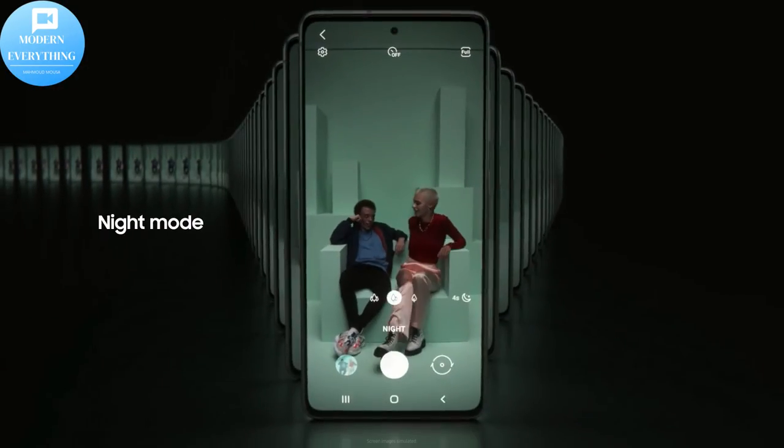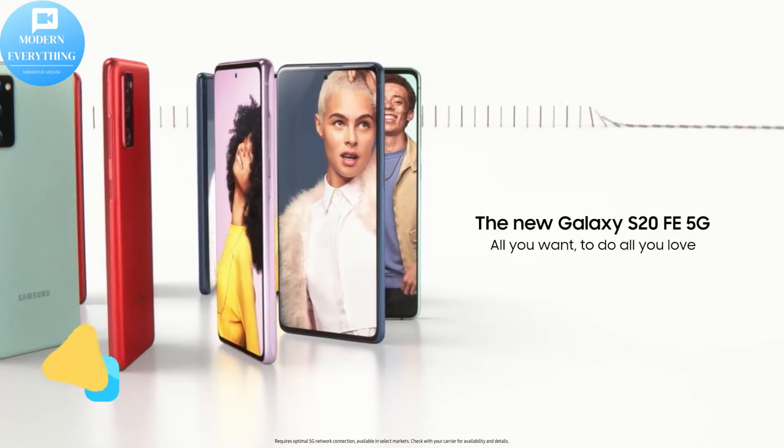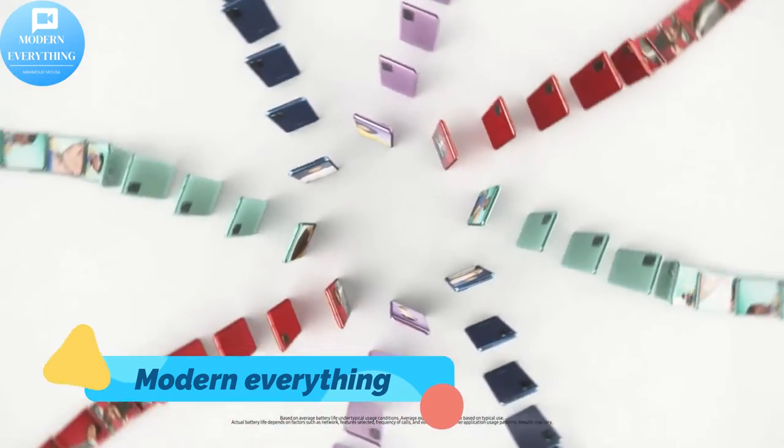The Samsung Galaxy S20 FE 5G series is tailor-made for those who want the latest technology without compromise. Choose from a wide range of 6 colorful hues in a sleek matte finish.